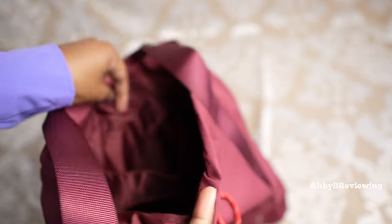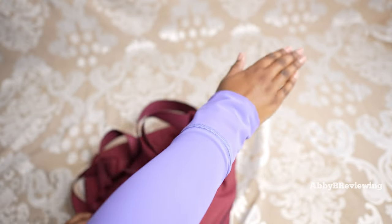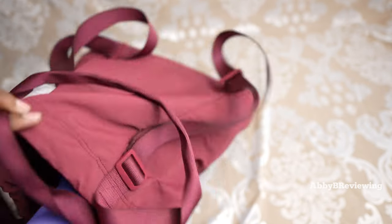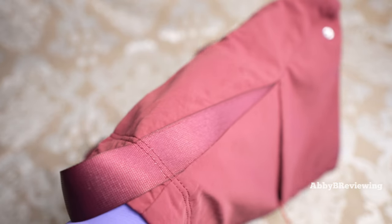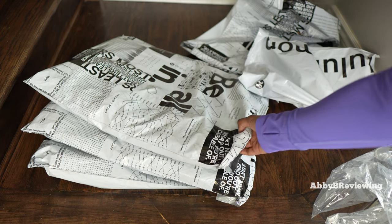Taking a look inside, we have this massive storage area — here's my arm for reference. This fits my entire forearm in here.